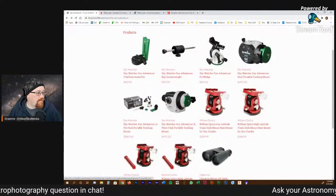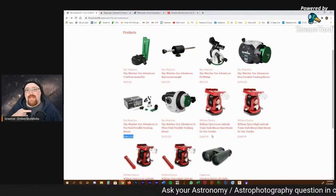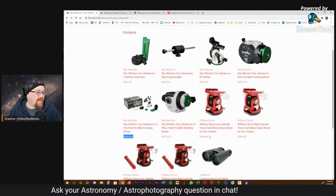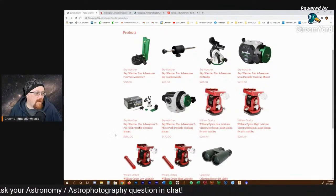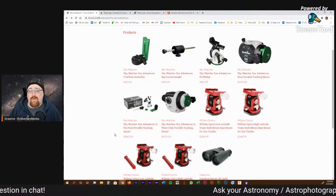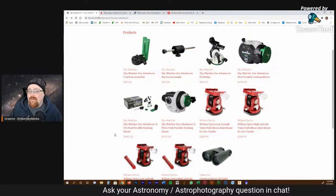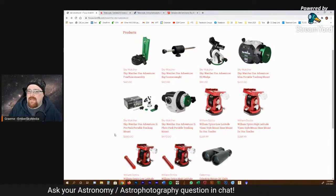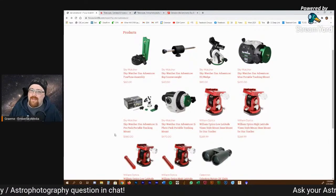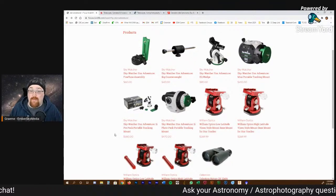So if you're starting in astrophotography and you haven't done astronomy before — not sure if you're going to follow through with the hobby — star adventurers and star guiders, little star trackers like this, are great. You're looking at about $580 Canadian. This is a Canadian site, so roughly $700 Canadian total. Then you basically toss on your camera: a digital SLR or mirrorless camera. You can also do it with your cell phone, but you're really going to want an actual camera of some sort.